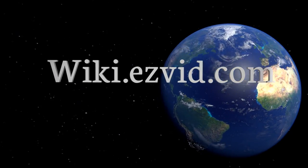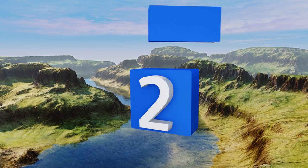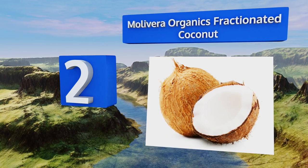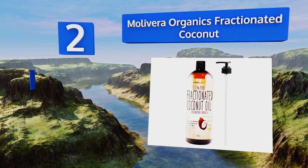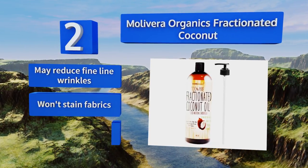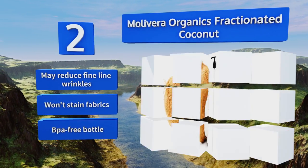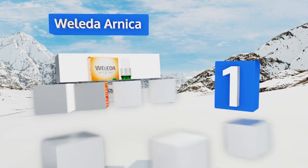At number two, a bottle of Mollivera Organics Fractionated Coconut is just as calming as it is affordable. You can also use this versatile serum to spot treat patches of parched, cracked skin or simply as your daily moisturizer. It's safe for hair too, may reduce fine line wrinkles, won't stain fabrics, and comes in a BPA-free bottle.